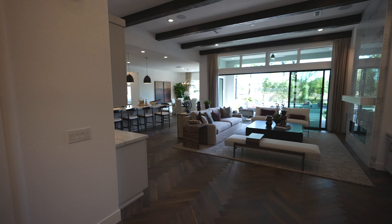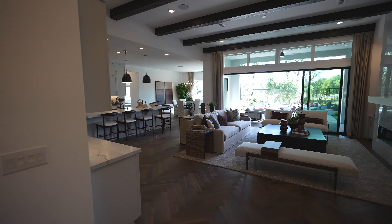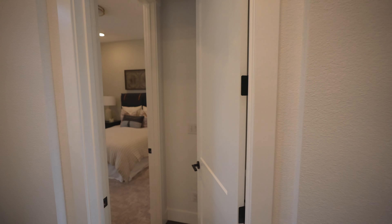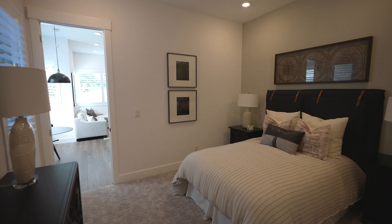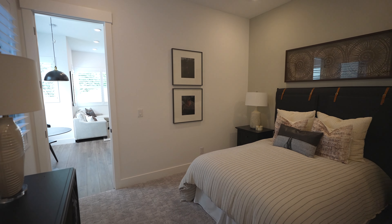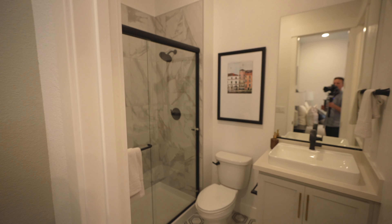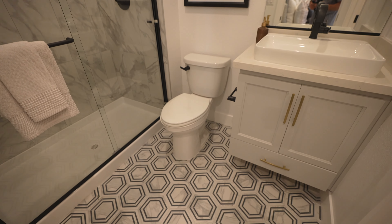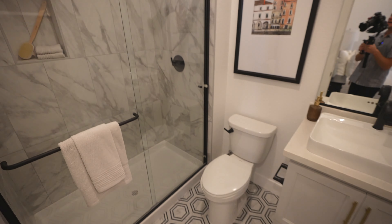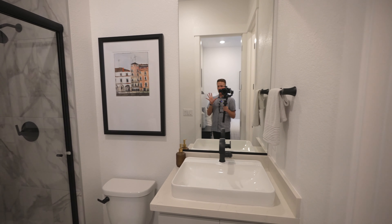Before we get too far into the open layout, I wanted to show you what this home has to offer with the ADU. You have a nice good-sized bedroom right here — plenty of space — and it really flows well because it's on the front side of the home with its own access. Over here you have a full bath with the ADU, a nice walk-in shower, and you can go really above and beyond with tile styles, faucets, and finishes with this builder.